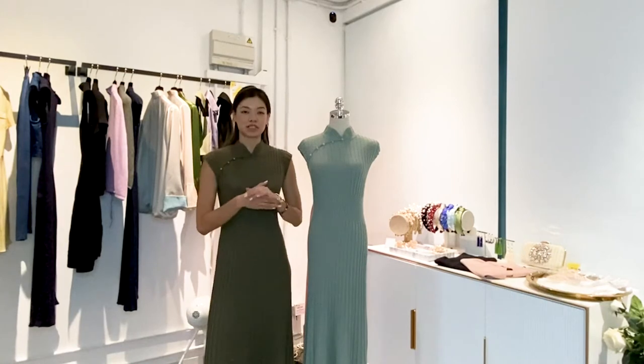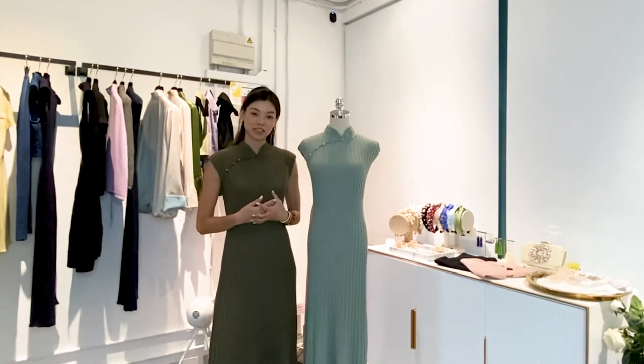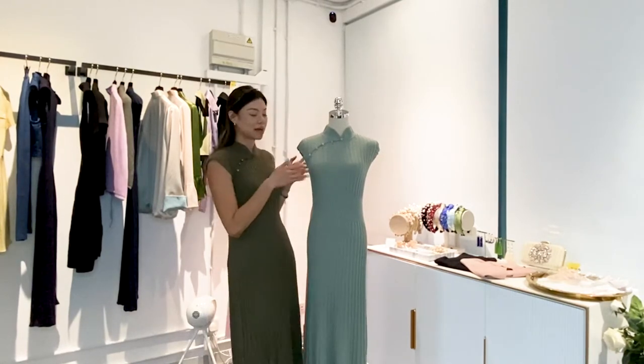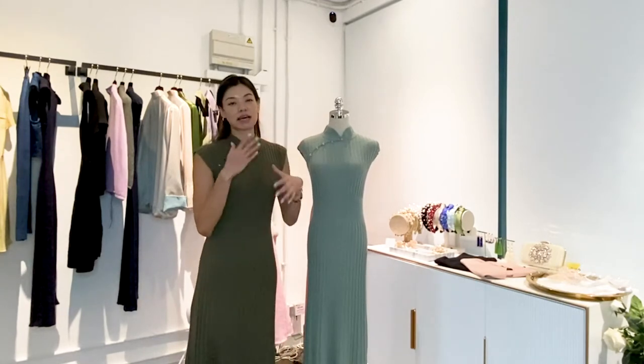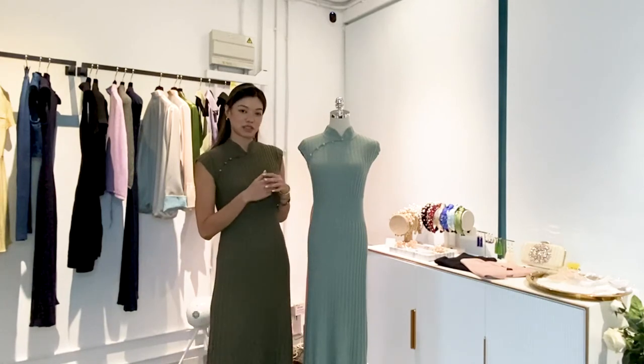Hi everyone, so today I want to share with you one of my new pieces from our spring summer collection. It's the power shoulder knitted rib dress, which is what we have on the mannequin and also what I'm wearing. I want to tell you our design value and also why we chose to add these elements into this dress.